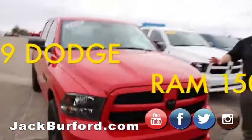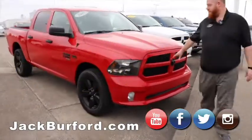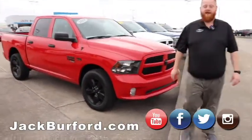Another 2019, same truck but red in color. It's got blacked-out wheels, grille, and Ram badge — great, great truck.